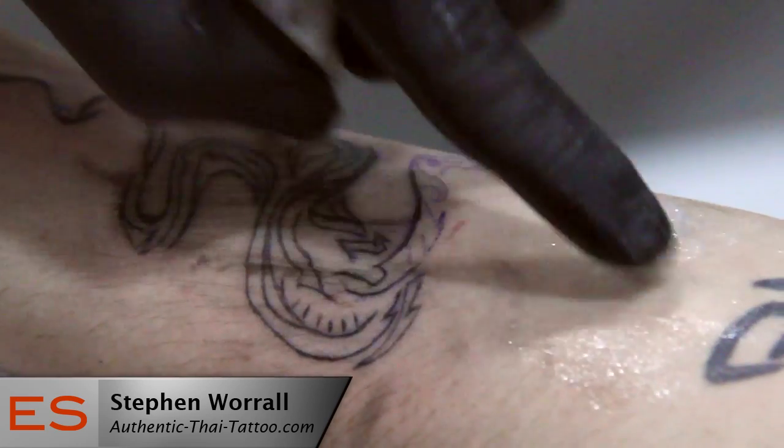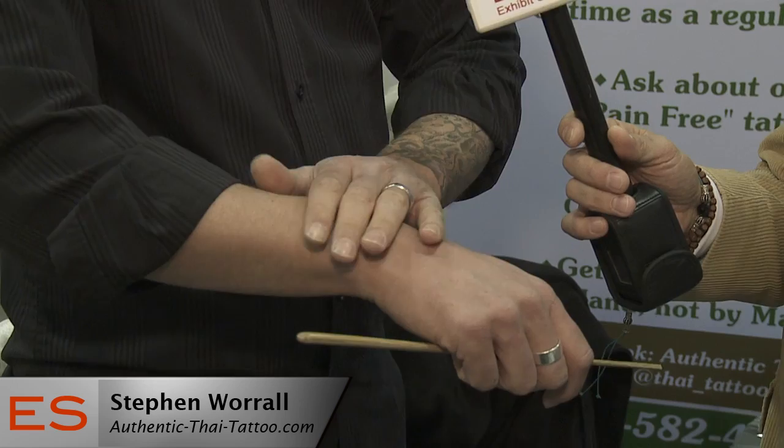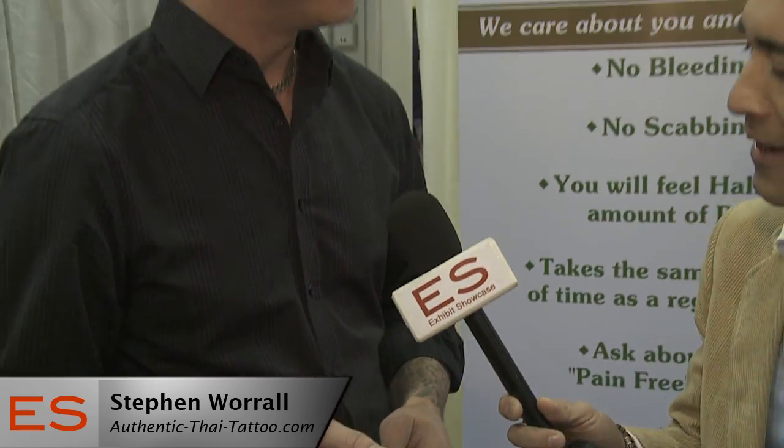Allow me to demonstrate. Rather than a traditional tattoo machine, which has a group of needles that go up and down very quickly, kind of like a sewing machine, as they draw it into the skin it actually tears through the skin and you bleed and scab up for about a month. Very uncomfortable — just a little bit, yeah.